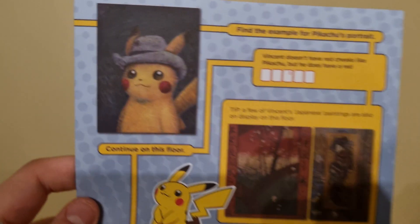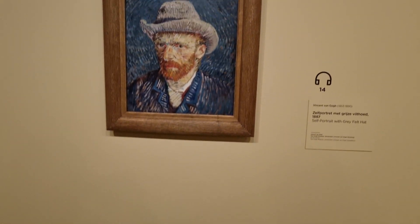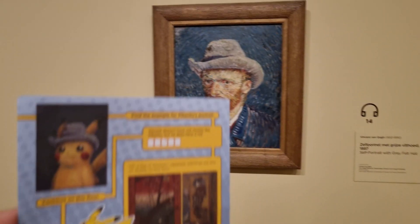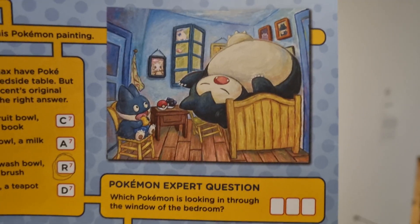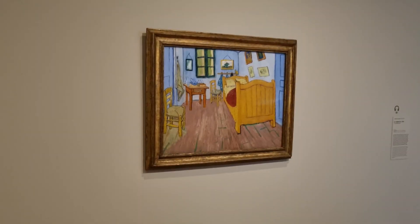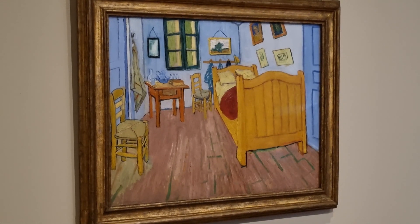We found the actual painting of the Pikachu — there it is, the self-portrait of the gray felt hat. Then there's the beautiful Sal Sal, and you can see the bedroom-inspired artwork alongside the actual painting. Isn't that awesome to see the actual painting? So cool.